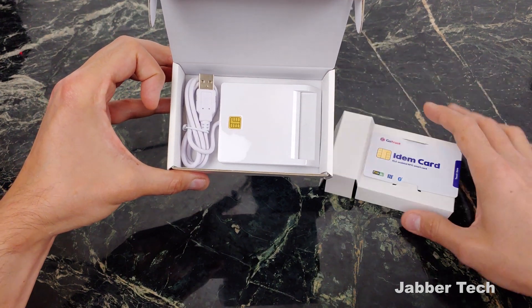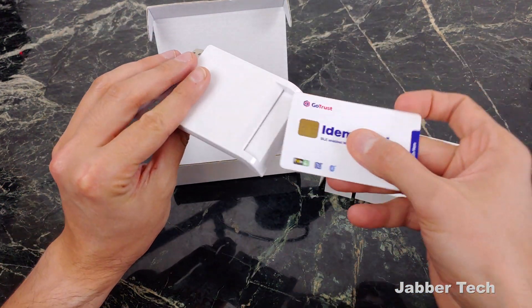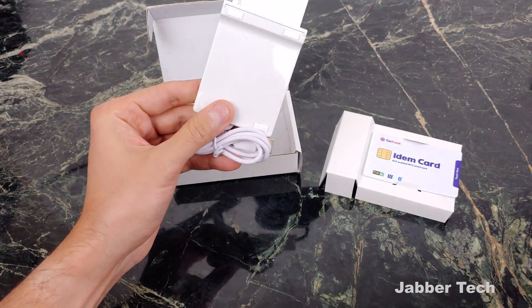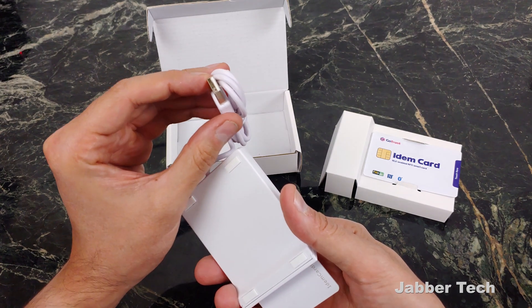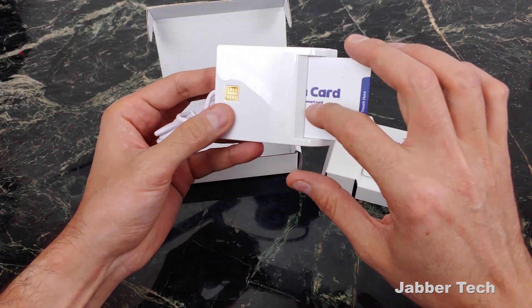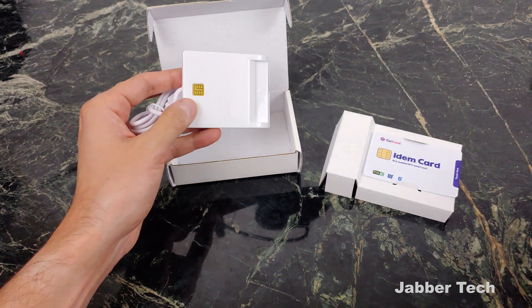Inside the box you get the IDEM card, and you also get this little adapter right over here, which is how you'll charge up your IDEM card. When you run out of battery, just plug it in — plug this into a standard AC plug or into your computer — and it's going to start charging the card. In about two hours it'll be fully charged and you'll be good to go.